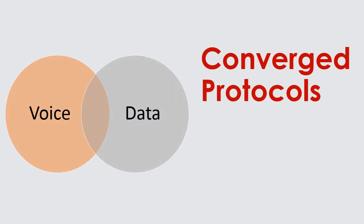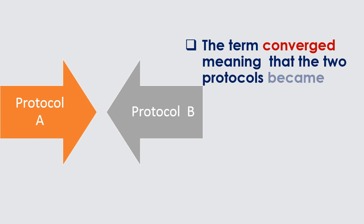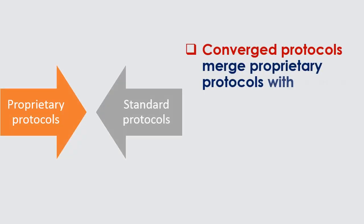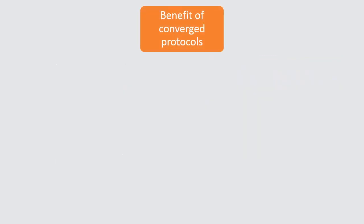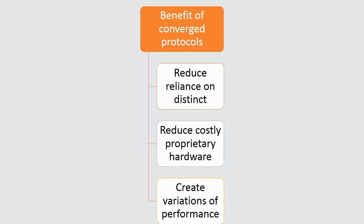Converged protocols — the term 'converged' meaning that two protocols became one. Converged protocols merge proprietary protocols with standard protocols. Benefits of converged protocols include reduced reliance on distinct proprietary systems, reduced costly proprietary hardware, and the creation of variations of performance.